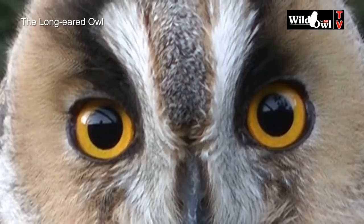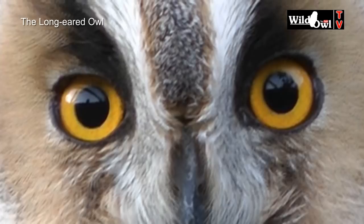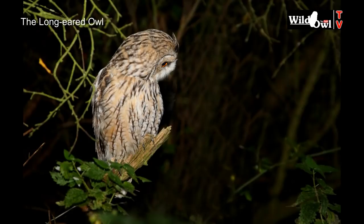Orange eyes distinguish the long-eared owl from the similar and closely related short-eared owl. The eye colour suggests they're a crepuscular species, active at dawn and dusk, although many long-eared owls are actually quite nocturnal.